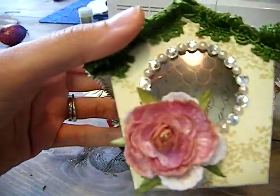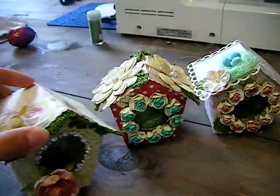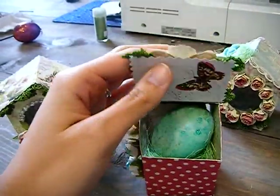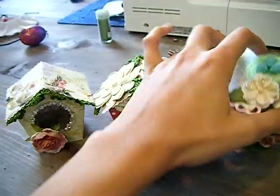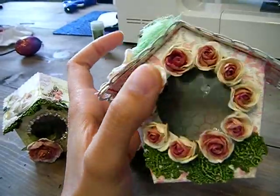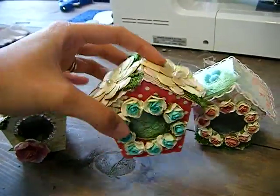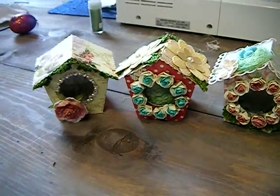I'll just show you these really quick — they're super, super cute. I had a lot of fun designing this template. And this is a kit, so you can purchase the kit at livewithprima.com ahead of time or after the show. I think it's available after the show. But these are just a lot of fun, and I didn't even use a quarter of the stuff in the kit for these three.